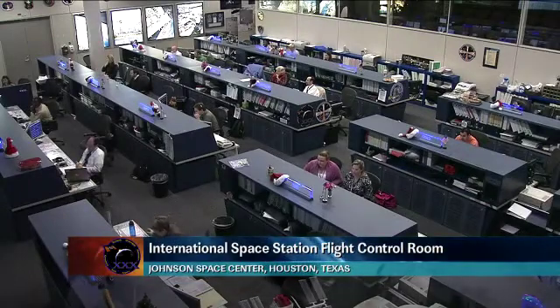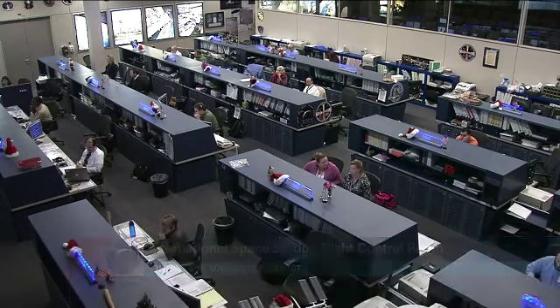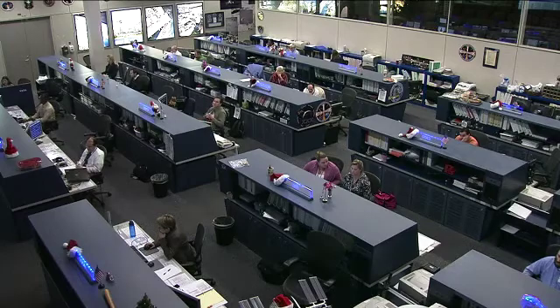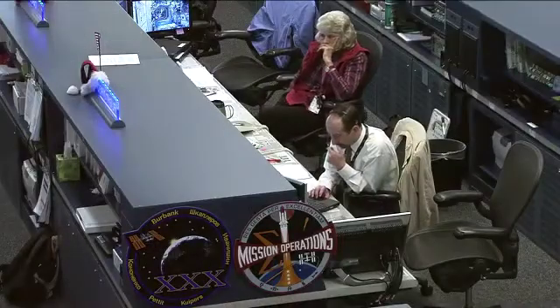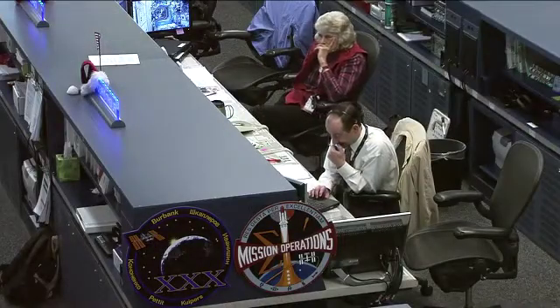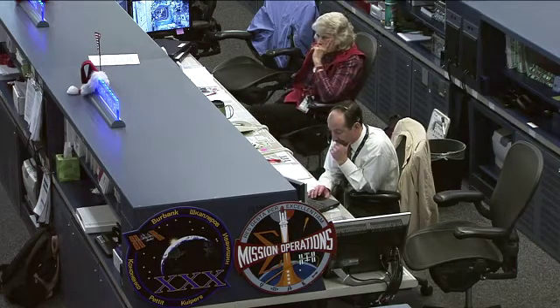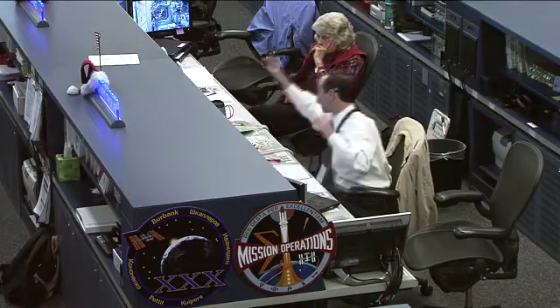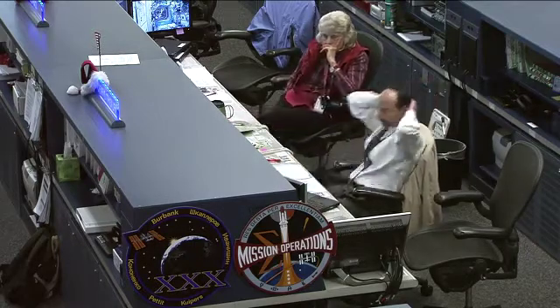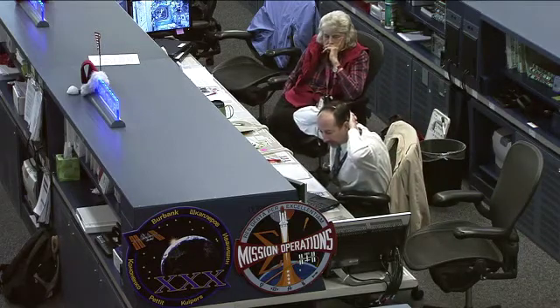Good morning. This is a live view in the International Space Station flight control room located at the Johnson Space Center in Houston, Texas. You're seeing the Orbit 2 team at their stations monitoring the vehicle systems. This is the Orbit 2 team being led by Flight Director Chris Edelin, shown here in the center of your view. To his right is veteran astronaut Shannon Lucid, serving as the voice of the flight control team. That console position is known as the CAPCOM and they represent the flight crew office as well as the flight control team — basically the liaison between the two, helping to facilitate the activities.